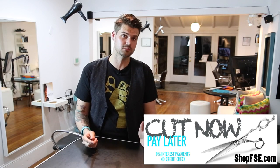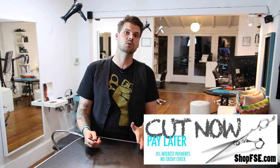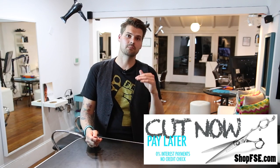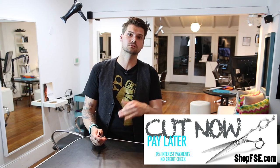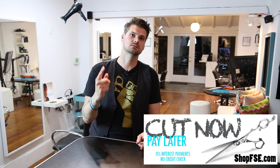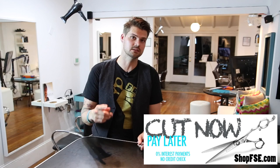I hope this program helps you guys. If you have any questions, please email me at matt@freesaloneducation.com. Make sure you subscribe to us on YouTube, follow us on Facebook and Instagram at freesaloneducation.com, and I will see you guys on the next video. Thanks!